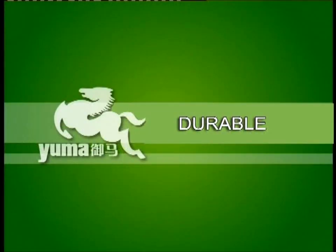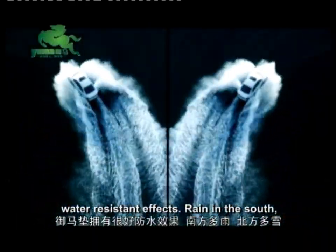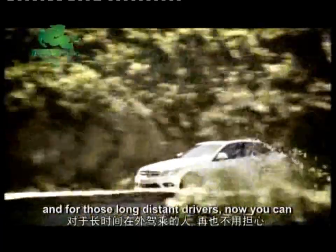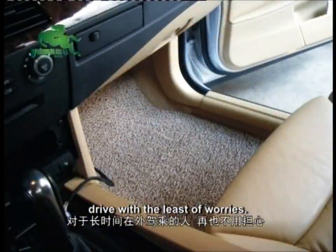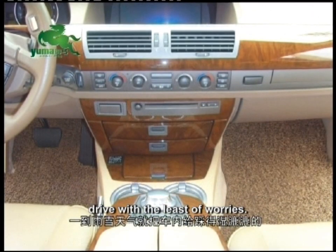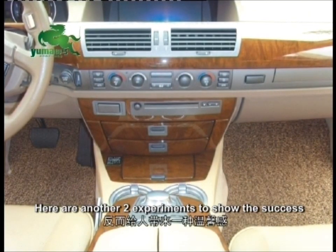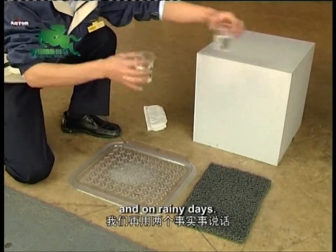Durable. The Yuma car mat has convincing water-resistant effects. Rain in the south, snow in the north — in all kinds of weather. And for those long-distance drivers, now you can drive with the least of worries. Here are another two experiments to show the success of the Yuma car mat during wet weather and on rainy days.